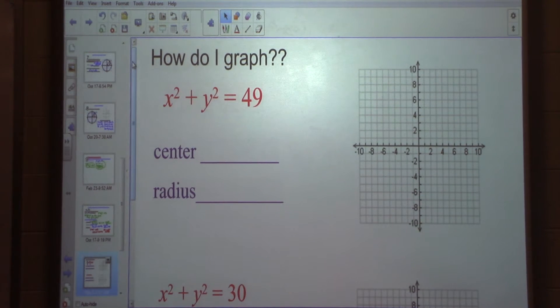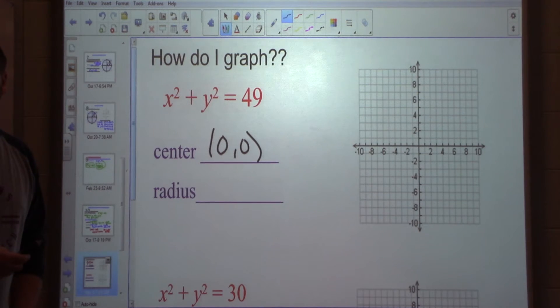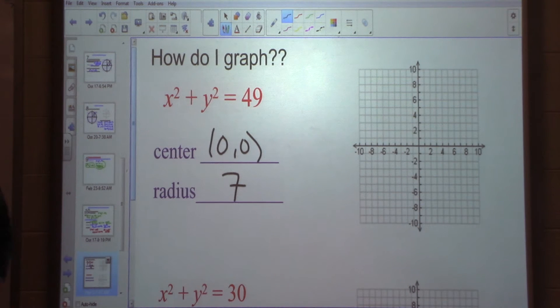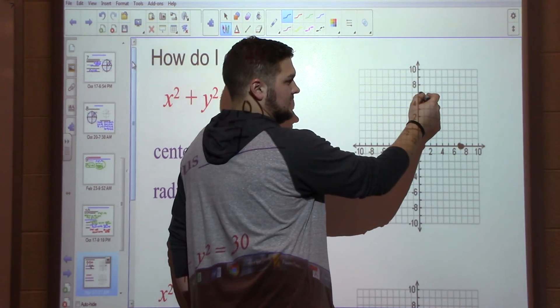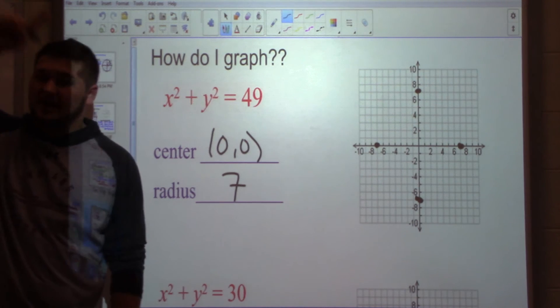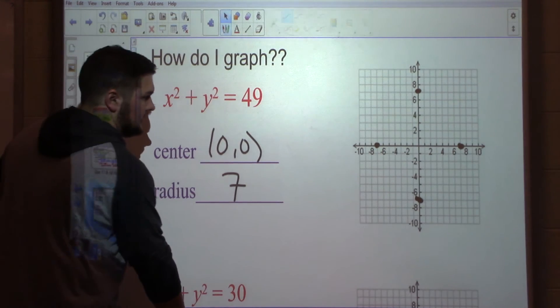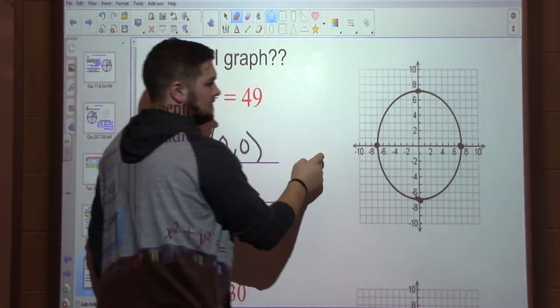How do I graph? Let's find the center and the radius first. Center is 0, 0 — the only center we're working with today. What's my radius? We're taking the square root of 49, so radius equals 7. To graph: start at the center, and since I have a radius of 7, go to the right 7 and plot a point, up 7 and plot a point, left 7 and plot a point, down 7 and plot a point. I have four points plotted, and I can draw my circle in. Your circles are going to be really ugly — please don't make them boxes. Try and make them a circle.